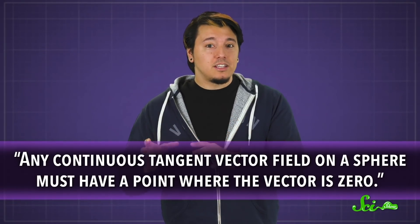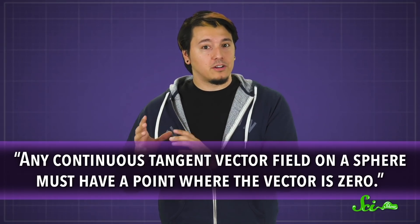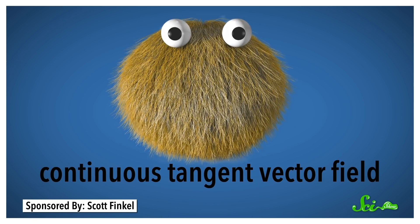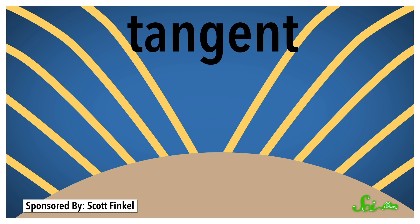According to Harvey Mudd College, one definition is this: any continuous tangent vector field on a sphere must have a point where the vector is zero. To unpack exactly what this means, let's use a pretty weird example — a creepy spherical dog from the textbook Concepts of Modern Mathematics. A vector is a value with direction and magnitude, like an arrow or one piece of dog hair. And since it's tangent, that means the hair touches the dog at only one point — the one it grew out of.